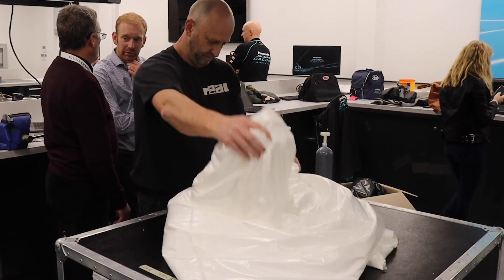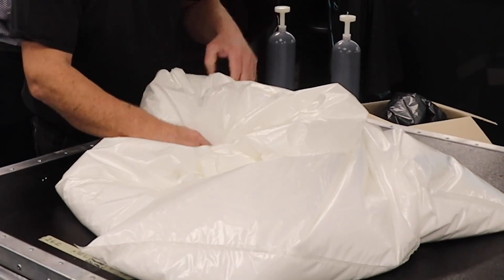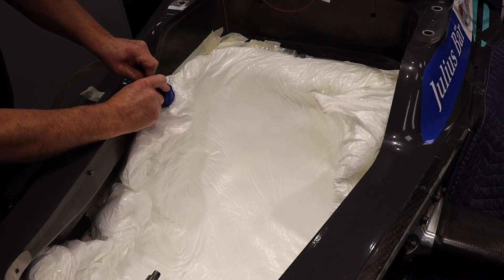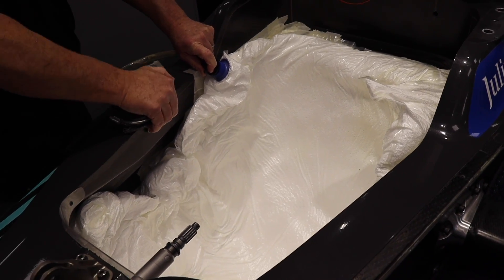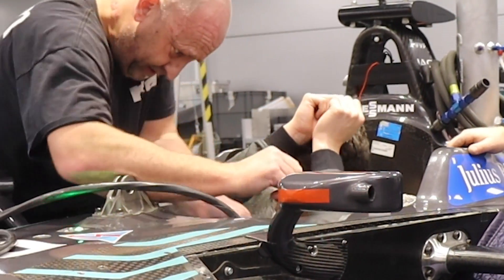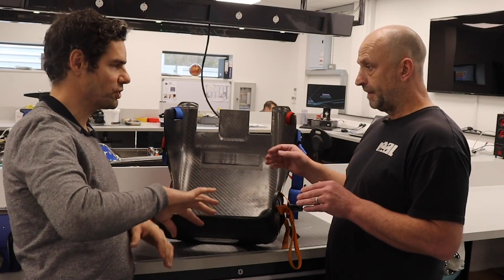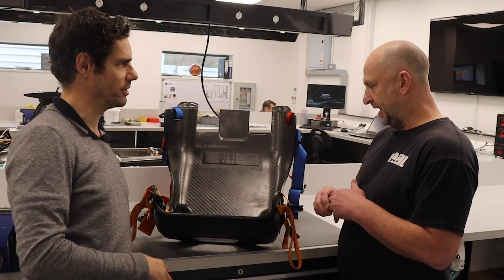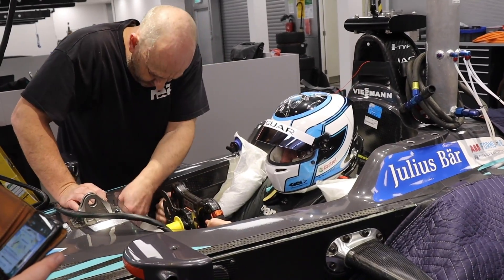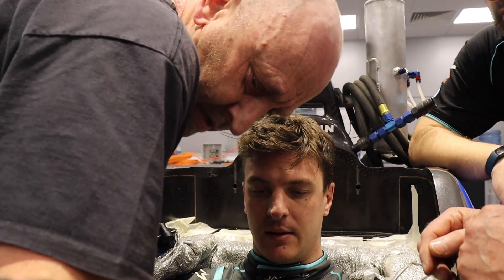We have a bag tailored to the dimensions of the safety cell, filled with micro-polystyrene beads, so we can systematically and methodically go through the process of vacuum-forming the driver into the correct position. During the process the driver can move, we can release the vacuum, move material to improve lumbar support or take material away if they're too high — literally shifting the beads around the body to give support.